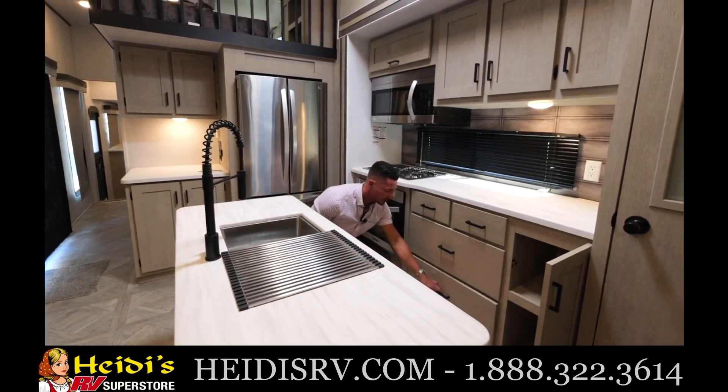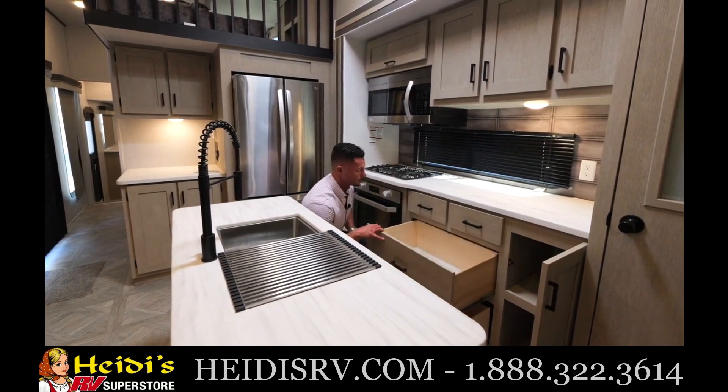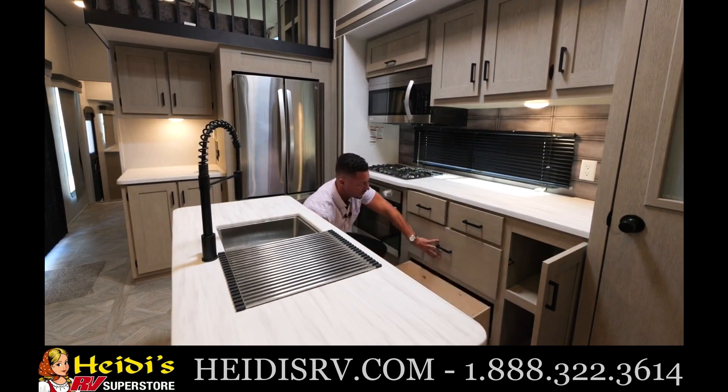You're going to utilize all this because when you're camping in one of these, you're going to have it for a while. As you can see, there's a lot of storage throughout — full deep drawers.